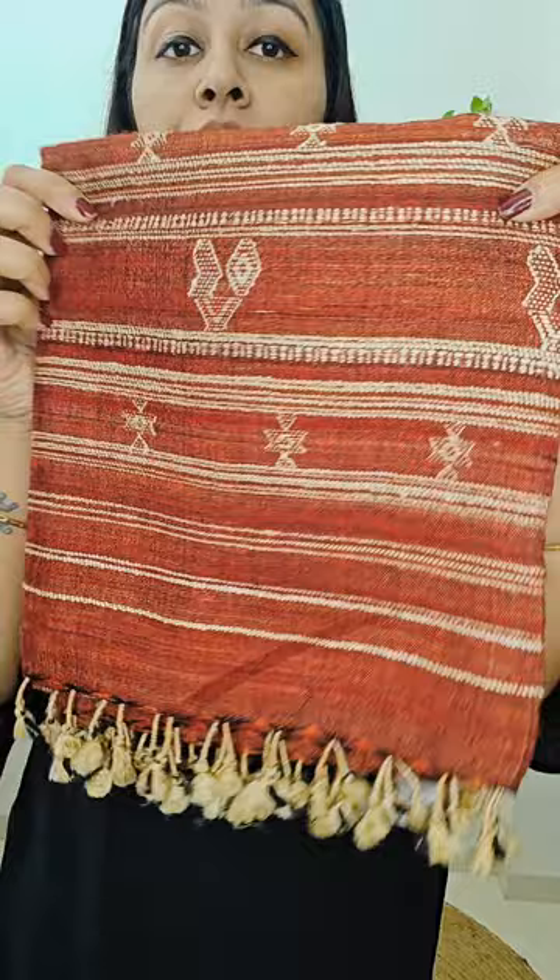Now showcasing you the next one — shawl number three. Again, beautifully done. Look at the motifs on the edges. This is the center body — this will be the look. Very graceful. They will suit and gel up very well with any of your attire. It can be an Indian attire or a Western attire. Even with sarees, they are going to look amazing.